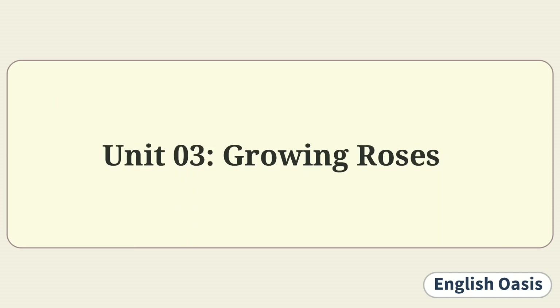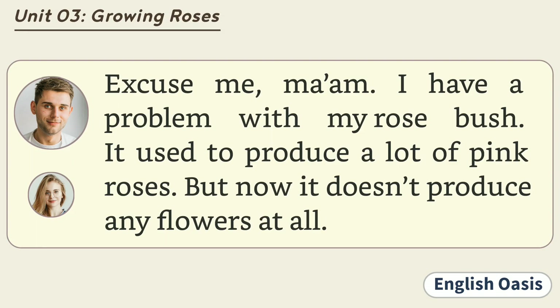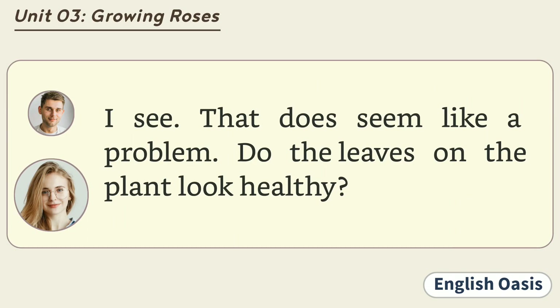Unit 3: Growing Roses. Excuse me, ma'am. I have a problem with my rose bush. It used to produce a lot of pink roses, but now it doesn't produce any flowers at all. I see. That does seem like a problem. Do the leaves on the plant look healthy?